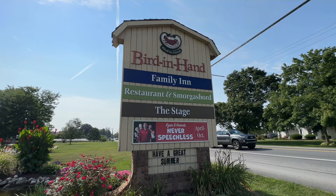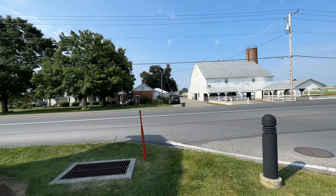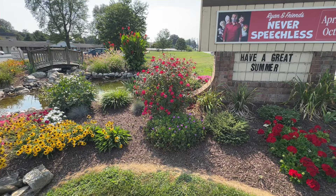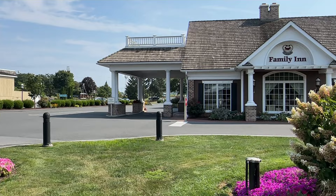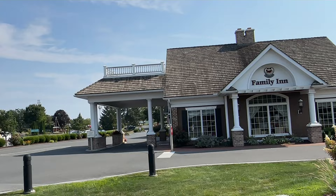Let's get started with our tour of the Bird in Hand Family Inn. Look at the view of the countryside — this is located on Old Philadelphia Pike. The first thing I noticed when you pull in are these beautiful flowers with rocks and water coming over them, very soothing. There's a little footbridge over there that makes a nice place for a picture. This building here is where you check in.